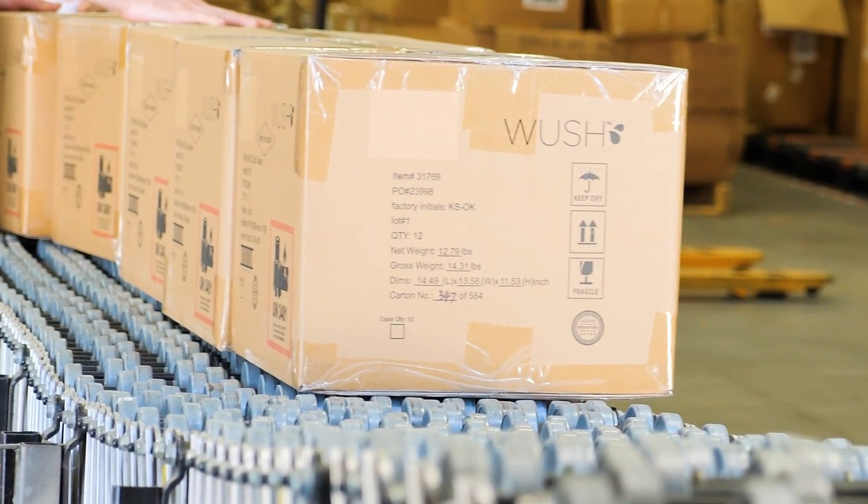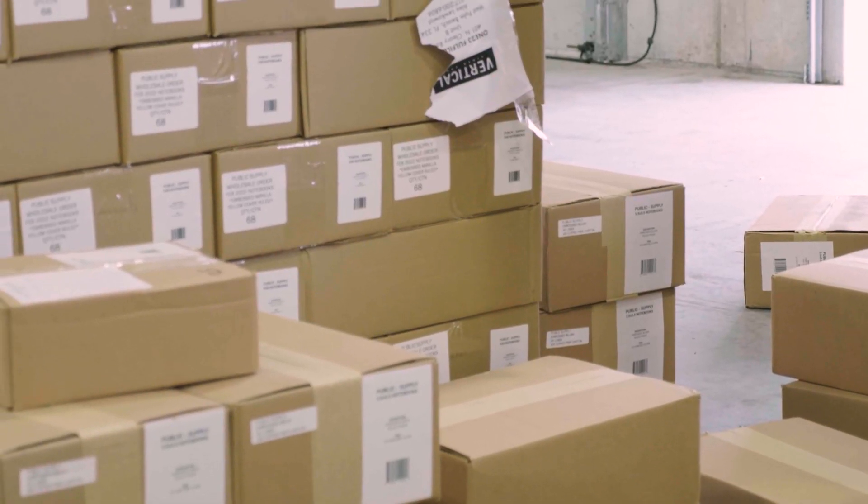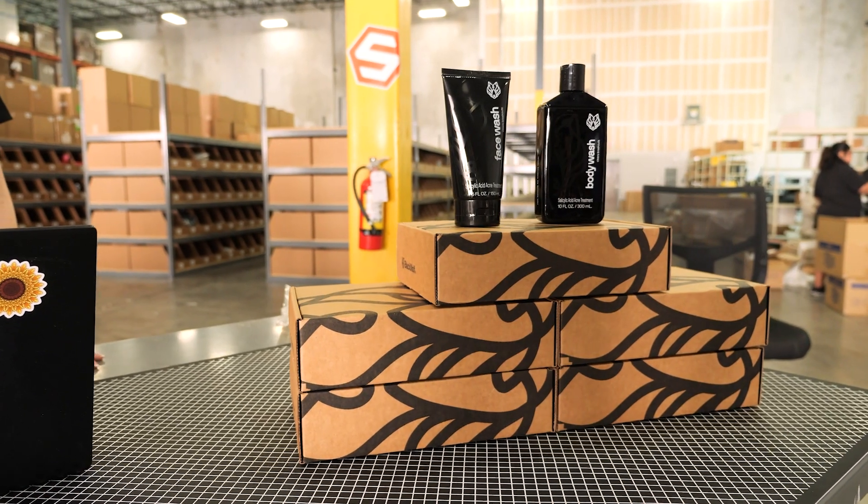I have a 3PL client that ships into FBA, but the inventory the way it comes from their factory is not compliant with FBA — or even better, a kit of multiple products that we're going to pre-assemble.